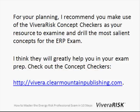I hope this has helped you. I also recommend the Viveira concept checkers as a resource to drill the most salient concepts for the ERP exam, because I think this will really help you in your exam prep. Head on over right now to check them out at viveira.clearmountainpublishing.com. Thank you.